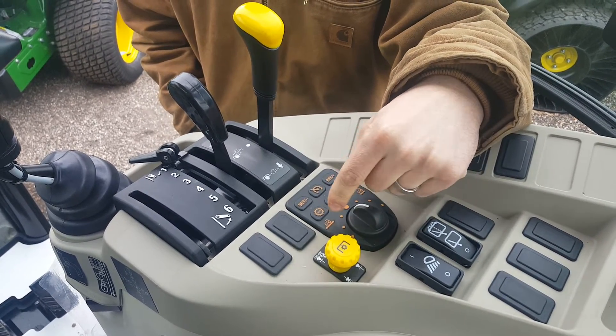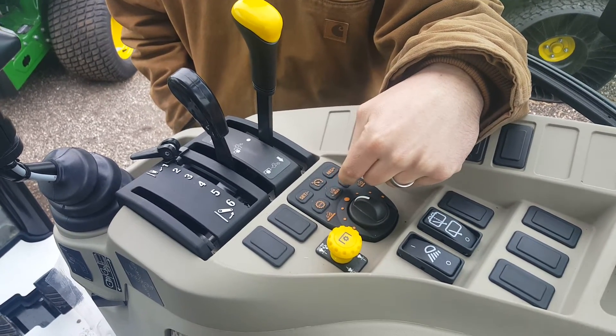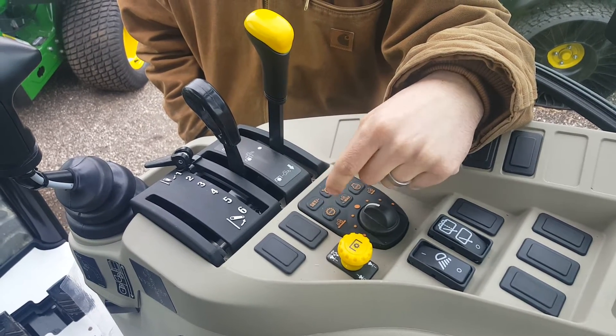The next feature is our automotive style cruise control. It works just like a car — you turn it on, use your set, and then you have your plus and minus to resume your speeds.